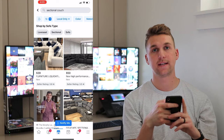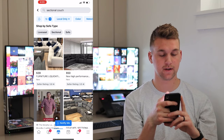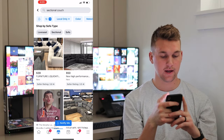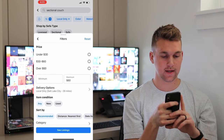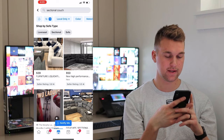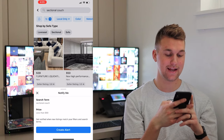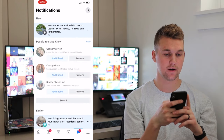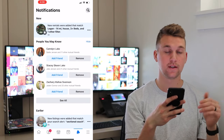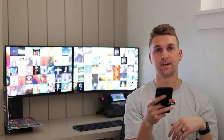One other last tip: when you're looking at a search term — for example, I have 'sectional couch' pulled up right now with a maximum of $80 and local only — one nice thing you can do is click the little bell that says 'notify me.' It'll notify you when a sectional couch that's less than $80 is listed. So you can create that alert and then over here on your notifications it'll pull up when a new listing appears, so you'll know exactly when a new good deal hits the market.